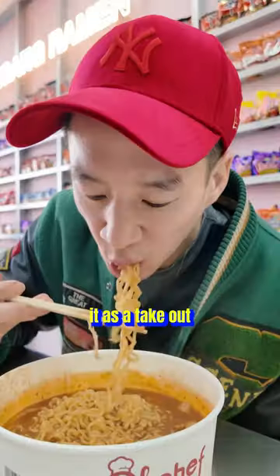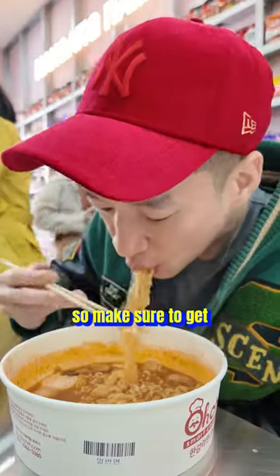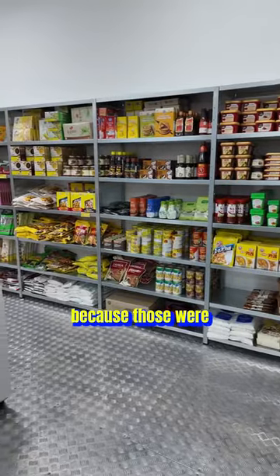The fried chicken is cooked and kept as takeout, and it became a little bit cold and soggy. So make sure to get the ones that are just out of the fryer, because those were golden crispy.